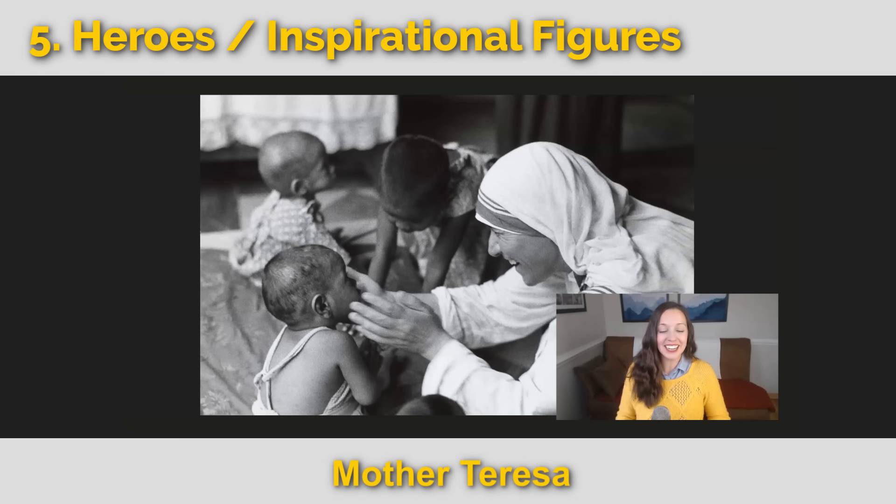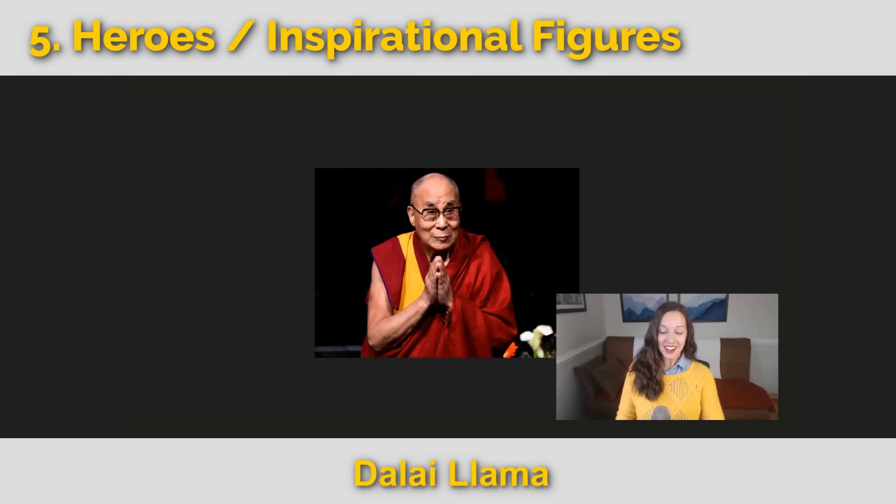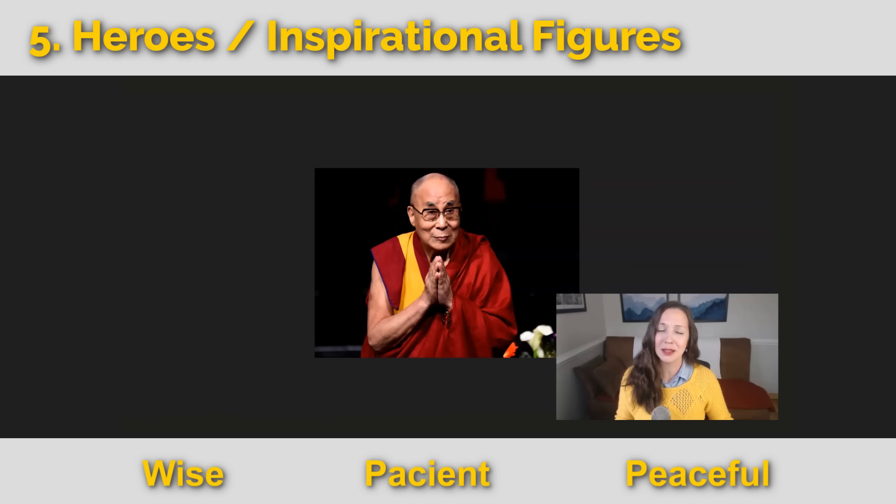This is Mother Teresa. She set up soup kitchens, helped lepers, and helped the dying destitute. She had a heart for people who couldn't give back to society. We could say she is compassionate, nurturing, kind — she has a kind heart. Next we have the Dalai Lama, the most famous Buddhist teacher in the world, widely respected for his commitment to nonviolence and the cause of Tibetan freedom. We could say he is wise, patient, and peaceful.